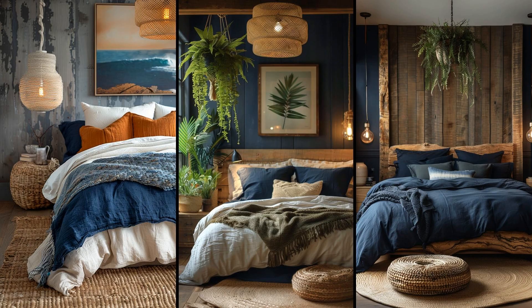Consider navy blues, evoking the ocean's depths, paired with seaweed greens to foster a serene, natural vibe. Driftwood accents, lamps, and frames add texture — it's not only visually appealing but promotes relaxation. Though dark hues can make spaces seem smaller, strategic lighting and mirrors can counteract this. Why not embrace the trend?